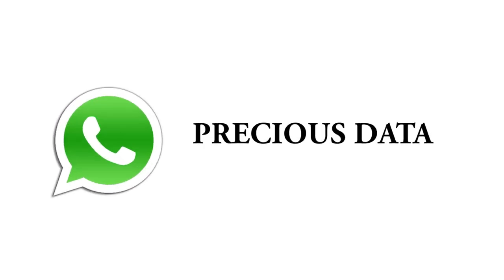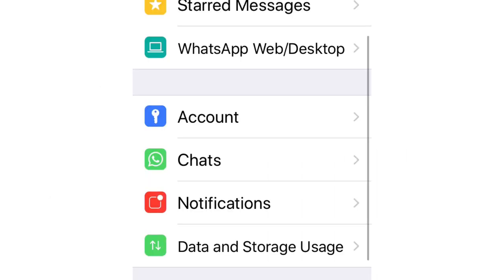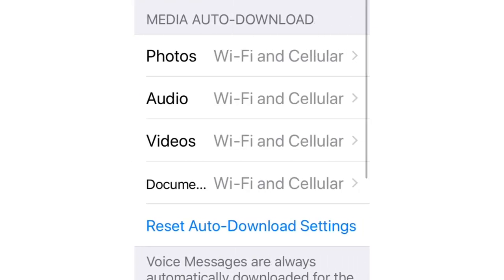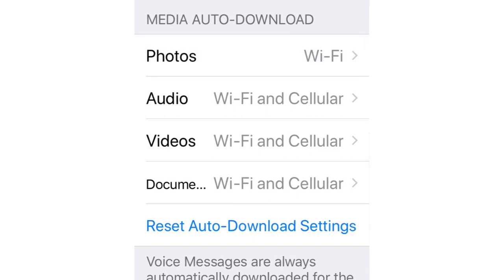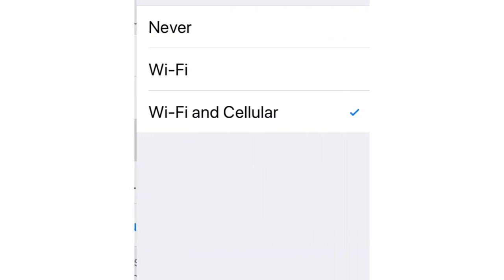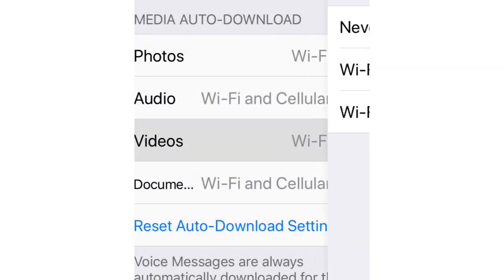If you are outside and using mobile data, when someone sends you audio, photos, or videos, they will automatically be downloaded using mobile data. But you can turn this off by going into Settings, Data and Storage Use. There will be options for photos, videos, and audio. Just tap on photos and tick Wi-Fi only, and do the same for all videos, audio, and documents — this will save your precious mobile data.